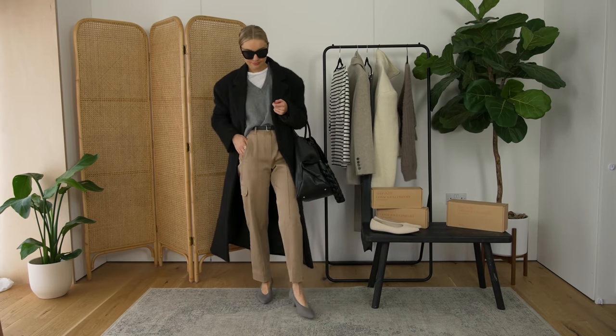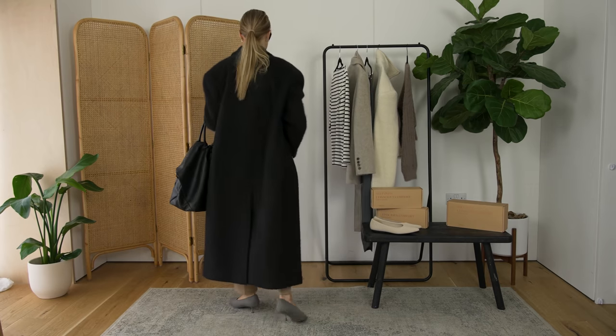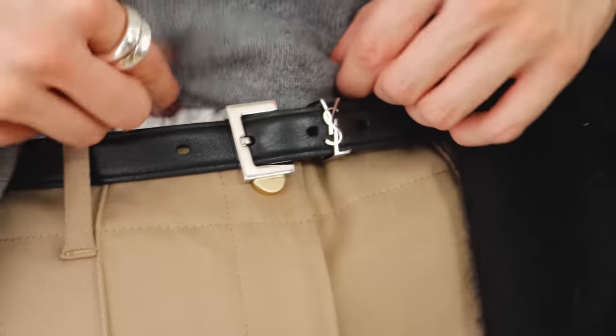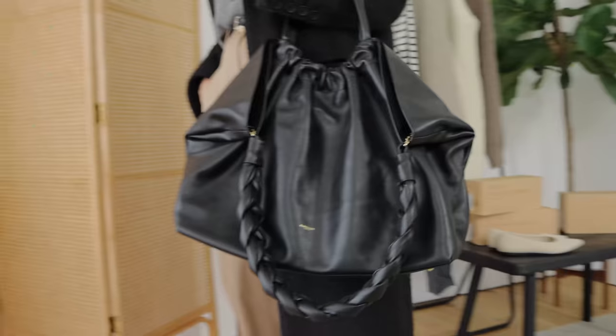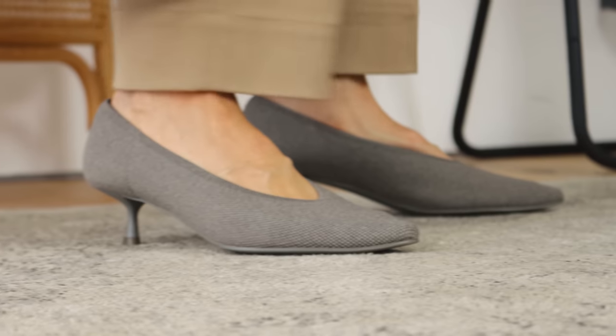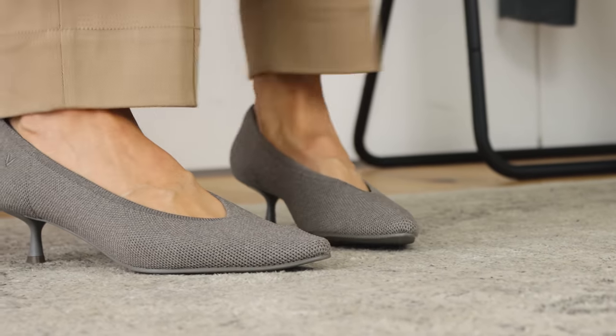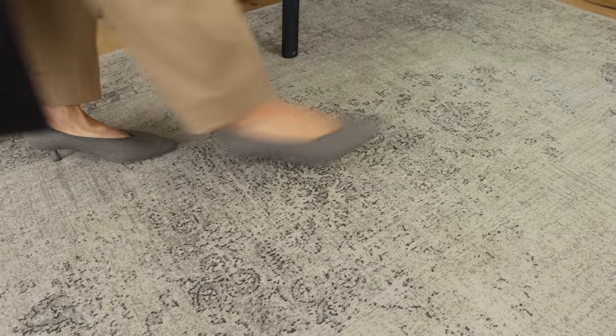These ones are from Me and Em. Again, contrast dressing between the slightly more relaxed cargo trousers and then the more formal shoe. When you're pairing your outfits, think about those pieces that you maybe wouldn't normally put together.